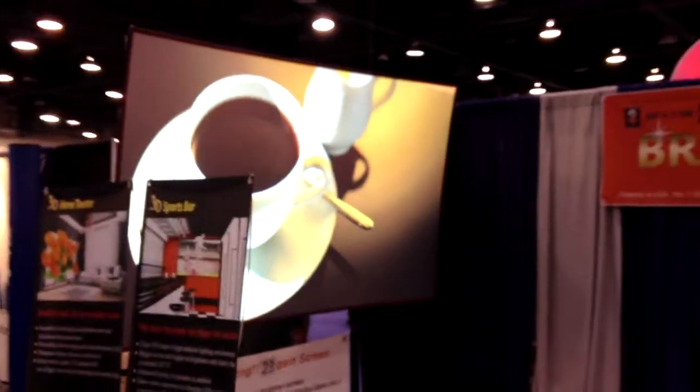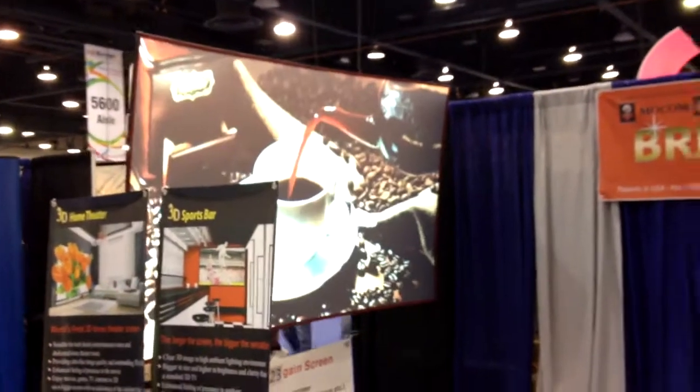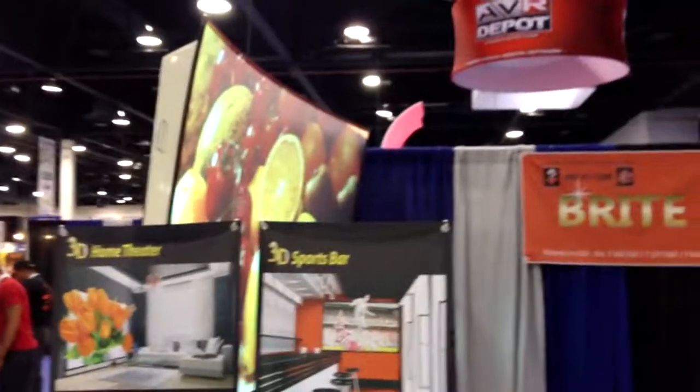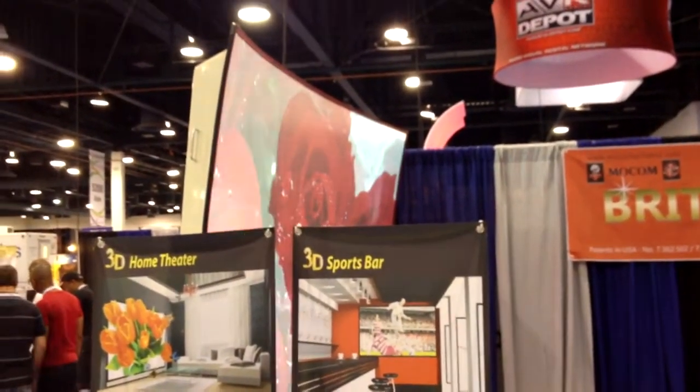I'm now at about 60 degrees off-angle, and it's still quite bright. Going even further — this is more like 80 degrees — it's still visible. It lost a lot of brightness now, but that's amazing for a gain screen like this.